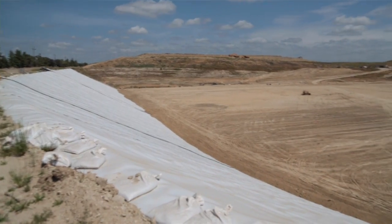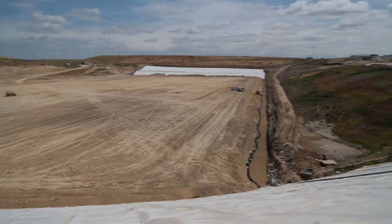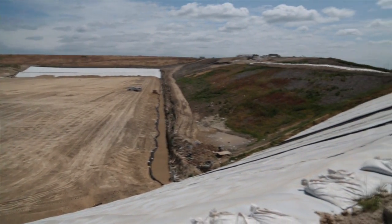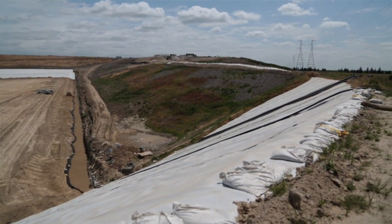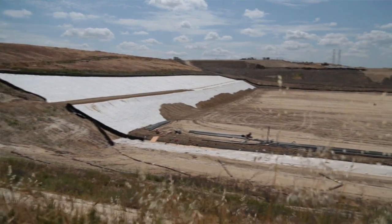The landfill cell or module is a discrete unit in how we build the landfill. Before we start placing trash, we prepare the ground — we'll excavate a hole and put down a sophisticated liner system to protect the groundwater and underlying soils.